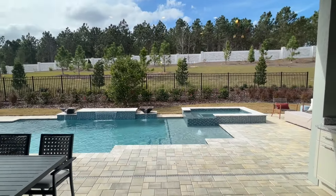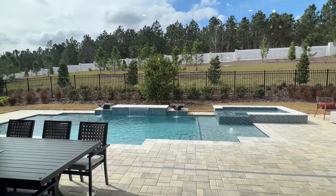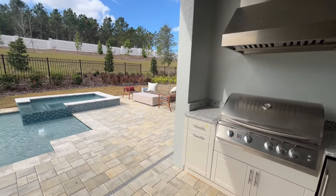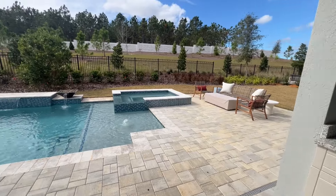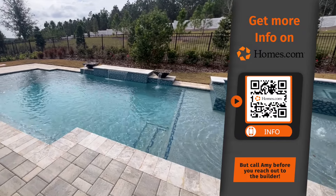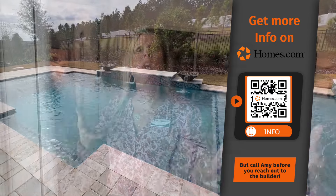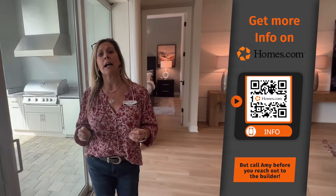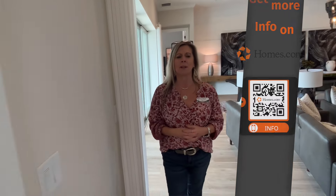Over here is going to be some outdoor space. The home site is wider because it allows for that three-car garage, but you also have the depth to add a pool if you want — an actual full-size pool. You've got a summer kitchen, covered lanai space, and uncovered lanai space. You really do not have to sacrifice your lifestyle coming into a 55-plus community — if nothing else, it enhances it when you get to live here.